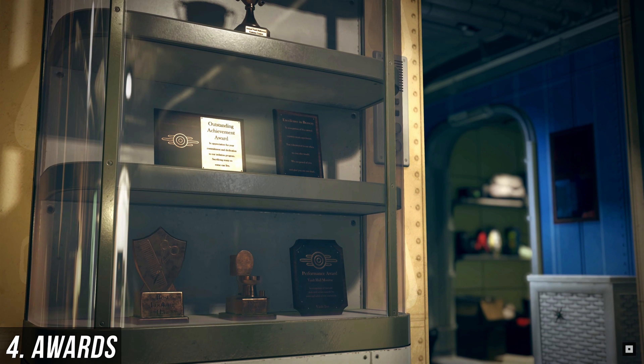In the award cabinet, we see 6 different awards. From top to bottom, they are: Annual Vault Halloween Costume Contest 1st Place, Outstanding Achievement Award, Excellence in Bravery, Best Looking Hair, some sort of Cleanest Toilet Award, and a Performance Award for the Vault Hall Monitor.